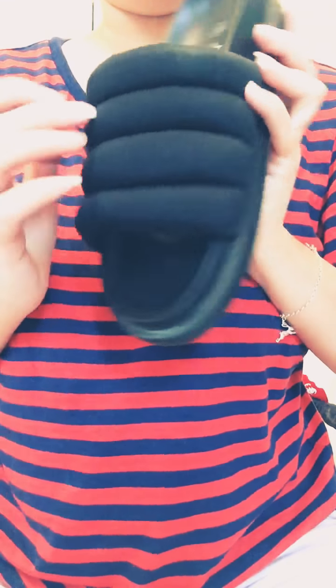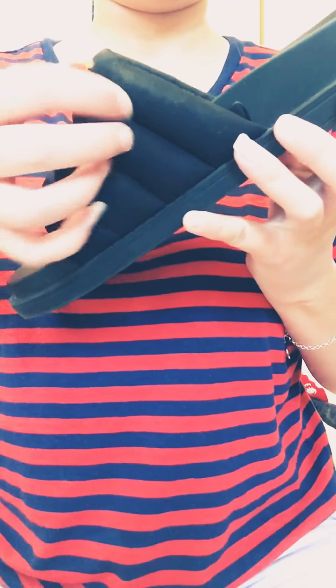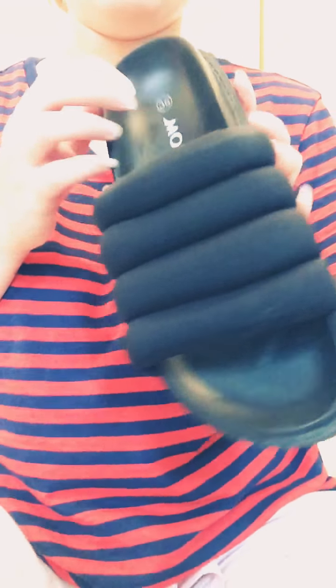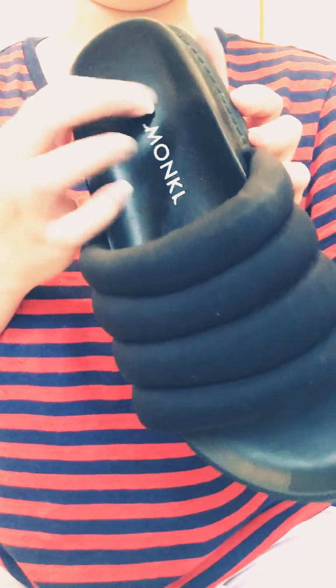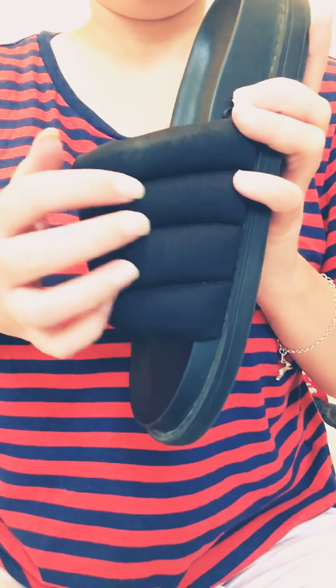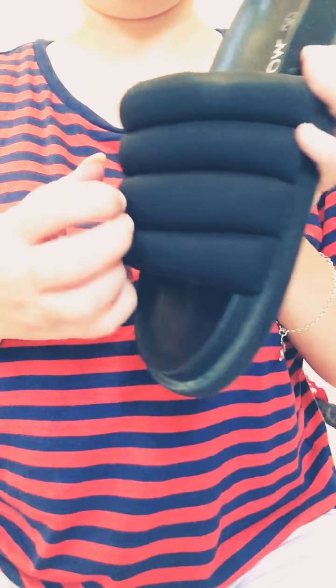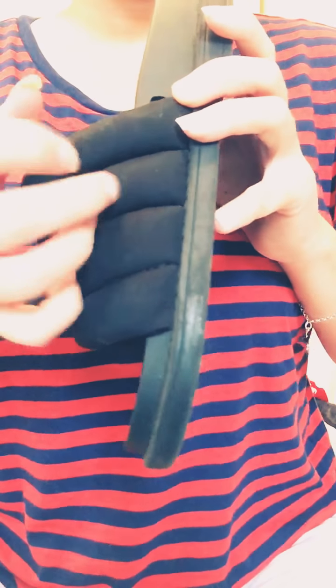My last slider I think I own — these ones are just like Monki. I don't know, but I love, love, love, love Monki stuff. Like their clothes are so comfortable and so stylish. And it's like a tube or tubular strap. And they're so, so, so comfortable. These are like actually wearing slippers out of the house, and it doesn't look odd. I really like these. These are probably the comfiest shoes I own actually.